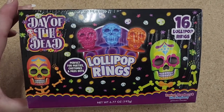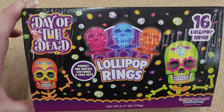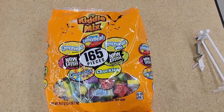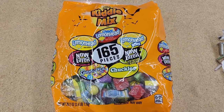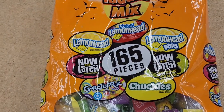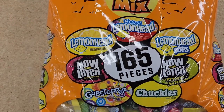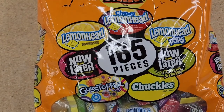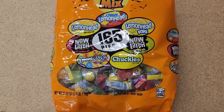No price on these either — Day of the Dead ring pops, those are so so pretty. $11 — you have this kitty mix, 165 pieces: lemon heads, chewy lemon heads, fruit mix, lemon head pops, Now and Later extreme sour, regular Now and Later, Gobstoppers, and Chuckles jelly candy. I have never had that — I probably wouldn't like it.